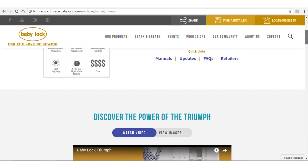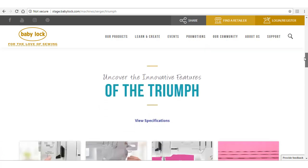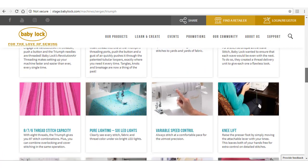Scroll down to see videos, the photo gallery, specifications, projects, and even associated products.